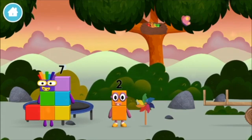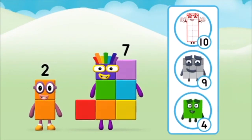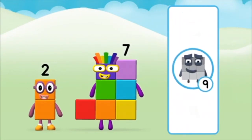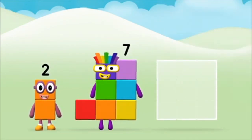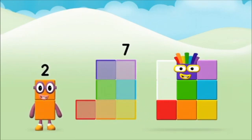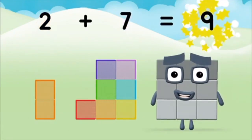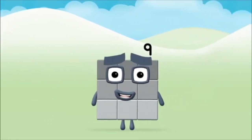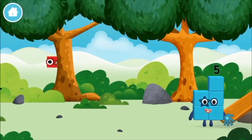I am seven. Which number block do you think adding these together will equal? Well done, you were right. Add the number blocks together. Seven, two — two plus seven equals nine. Congratulations, you made number block nine!